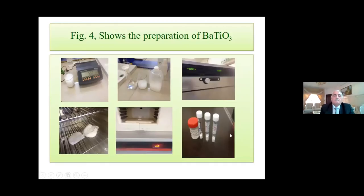Drying was done at 80°C for 12 hours. Then barium titanate was sintered at 800°C or 1000°C for 3 hours and for 5.5 hours. We needed a furnace to reach above 1000°C, but this furnace was not available in our lab in Iraq. Then the sample was characterized.